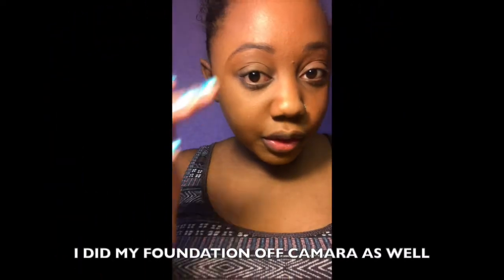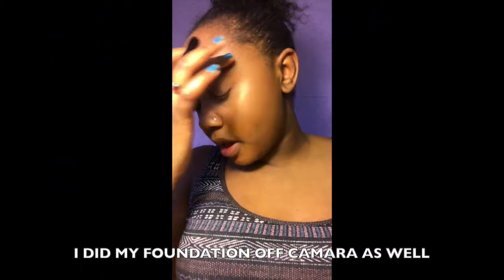I'm going to start by priming my lids with the Urban Decay eyeshadow primer. I did my brows off camera — I'm not really too big on brows so I just fill them in very lightly, but I will be getting them done soon so stay tuned for that.